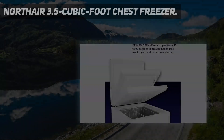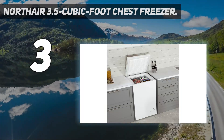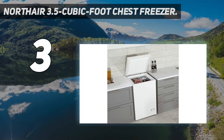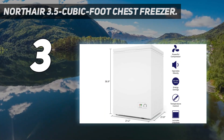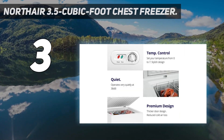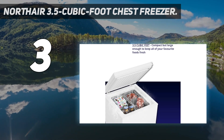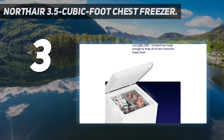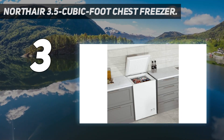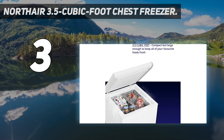At number 3: the Northair 3.5 Cubic Foot Chest Freezer. Basements and garages are common places for chest freezers, but if you'd prefer to have one in the kitchen or any place else in your living space, quiet operation is key. This chest freezer has an ultra-quiet noise rating of 39 dB, and there's an adjustable thermostat on the front panel. Other top features include two removable wire storage baskets and a lid that stays open in two positions, so you can comfortably rummage around and find what you're looking for.